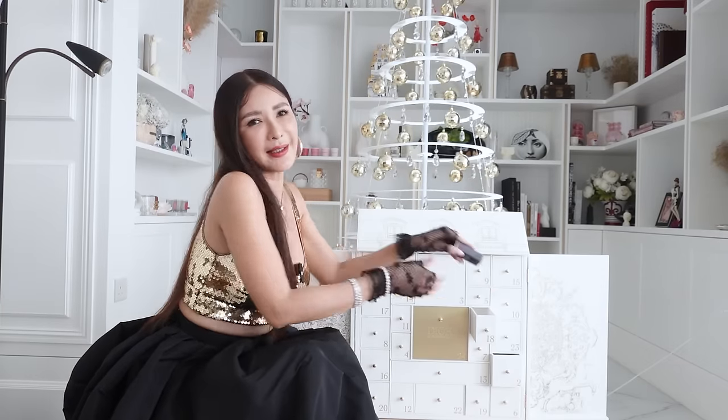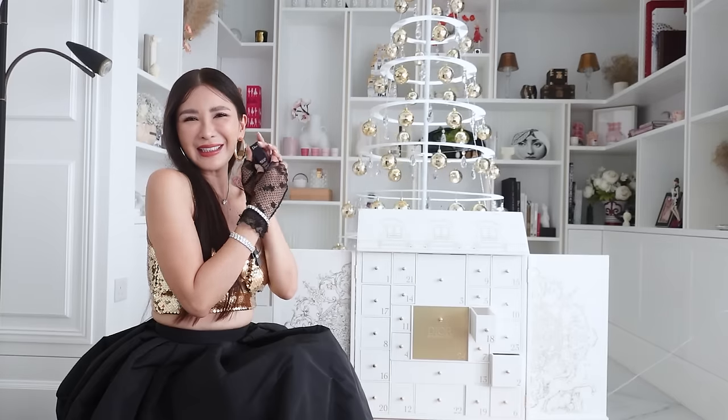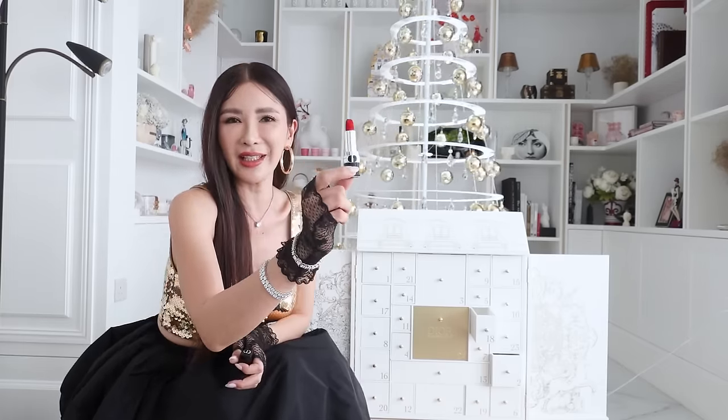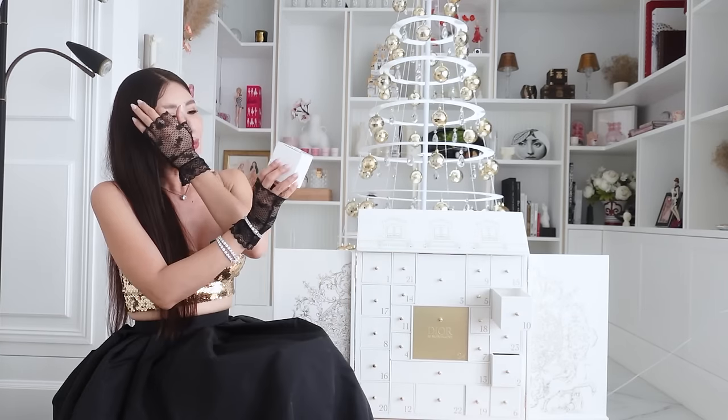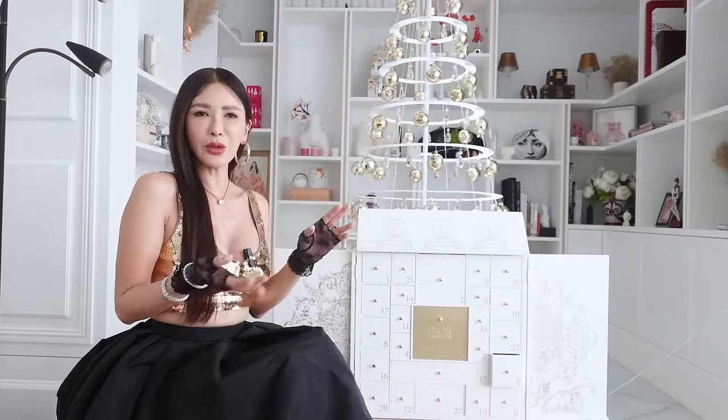Number 18 looks like a lipstick — yes, it is. Rouge Dior in a velvet classic fire-engine red. This number 999 is like fire-engine red — it's one of Dior's classics in the velvet finish. I think I have about 10 of these upstairs. Number 10 is the Ombre Nude mini candle — I already know it. What I can do is put the whole series of Ombre Nude together with the candle, and it could be nice in a powder room.